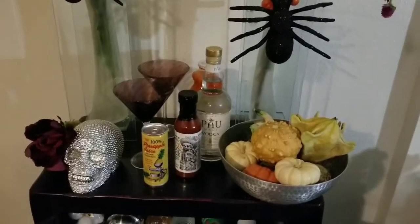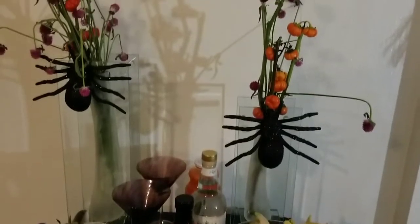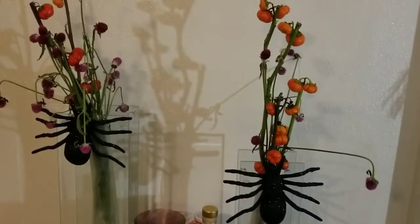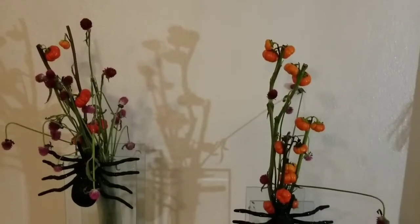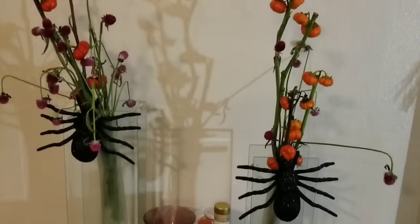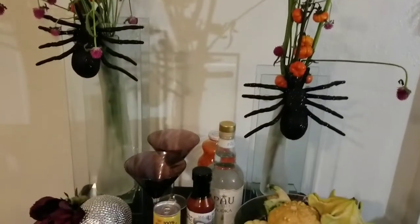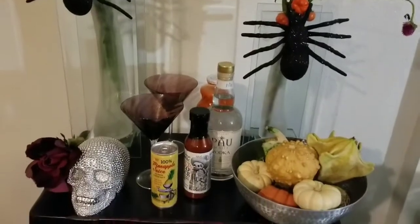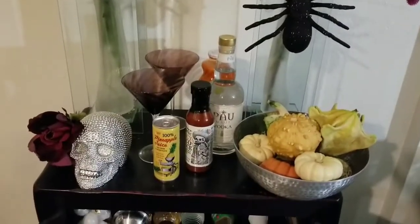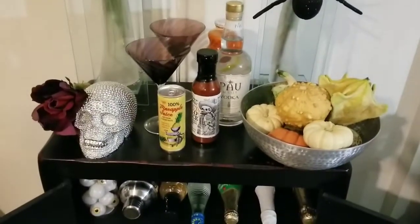I hope you like my idea of a Halloween thrifted bar cart. Thank you again, Crafty Kitty and Joan Brody, for putting together this collaboration. It was fun. As always, I thank you, I appreciate you all. Please subscribe to my channel. Give a thumbs up if you like this video. Tell me what you think about my rendition of a Halloween bar cart, and tell me what you think about this drink.